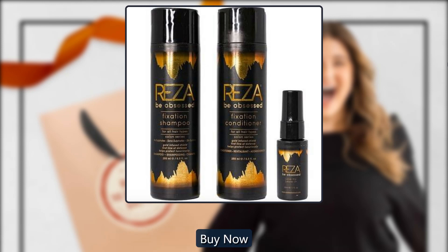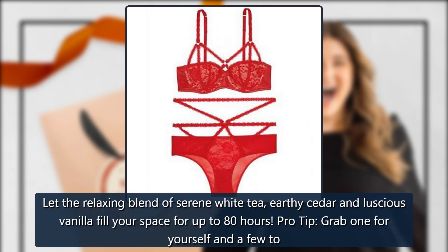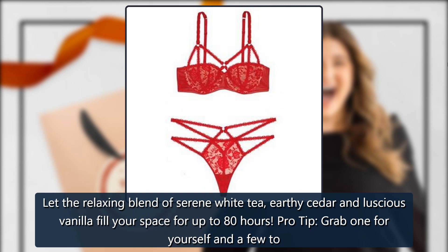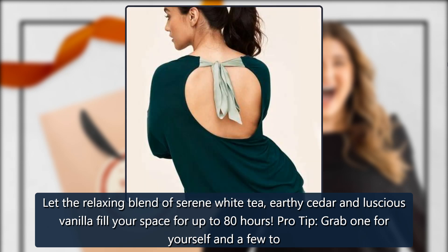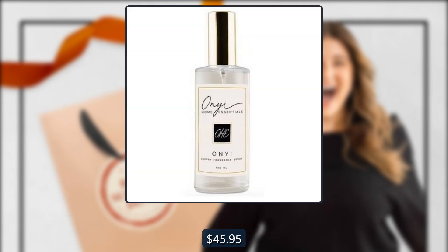Luxury Candle by On Ye Home Essentials, sold by On Ye Home Essentials. Let the relaxing blend of serene white tea, earthy cedar, and luscious vanilla fill your space for up to 80 hours. Pro tip: grab one for yourself and a few to give out as gifts this season. $45.95.